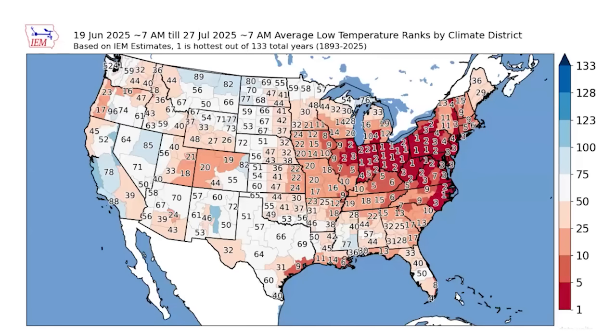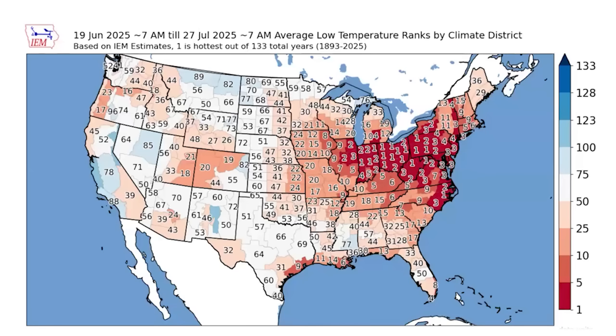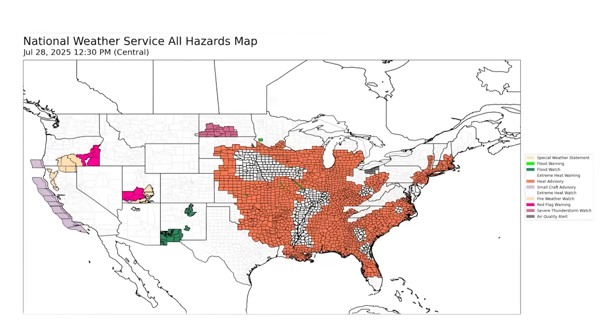While we cannot ignore that heat and the fact that it's historically related to lowering yields, we also know the pattern has been kind of 10 to 12 days on, 10 to 12 days off. It's not been like one of those years like 2010 where it didn't stop for four months. Right now we're in the middle of an 'it's on' kind of time period — there are 31 states with heat watches, heat warnings, or heat advisories right now.